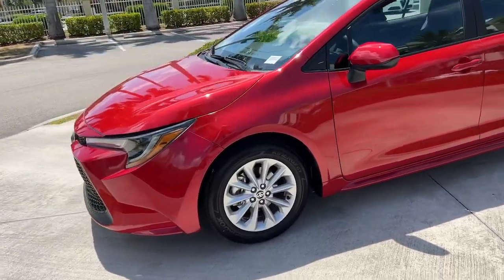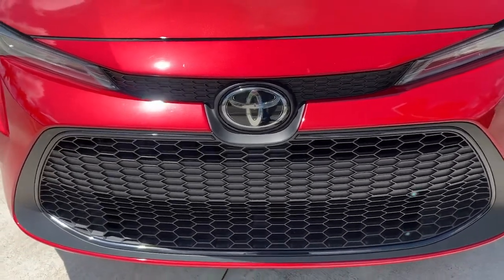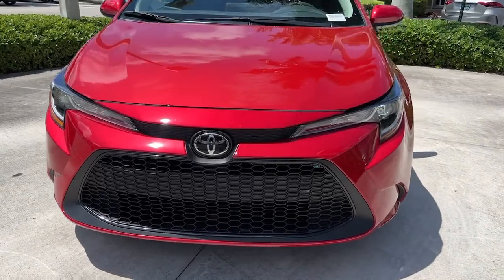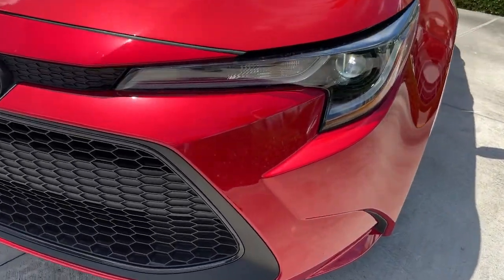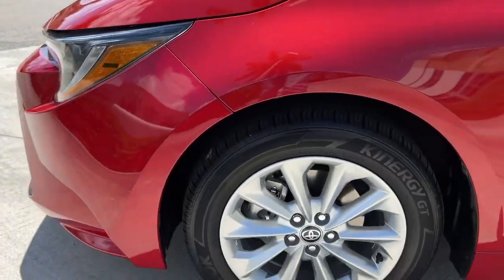These are just some of the great options this vehicle comes with: keyless entry, electronic stability control, intermittent wipers, tire pressure monitoring system, trip computer, power windows, bucket seats, four-wheel disc brakes, and power steering.